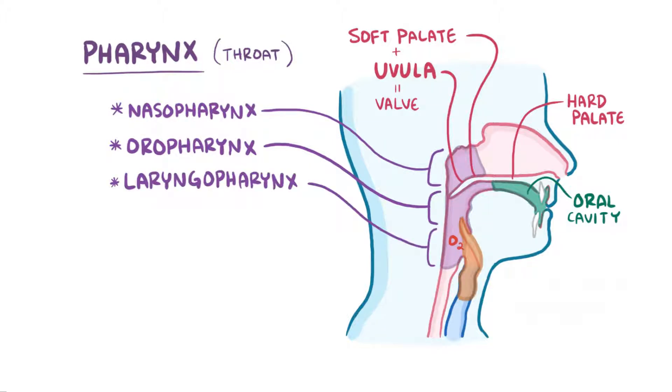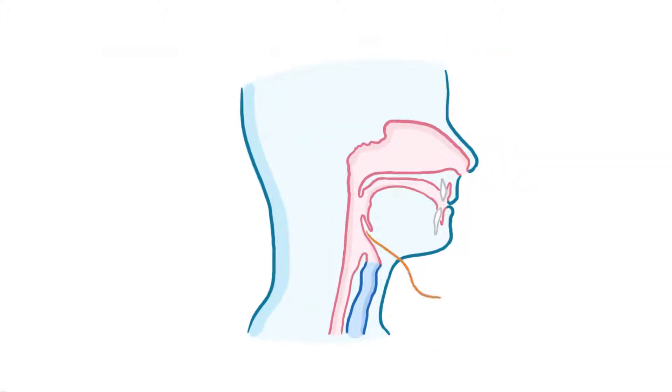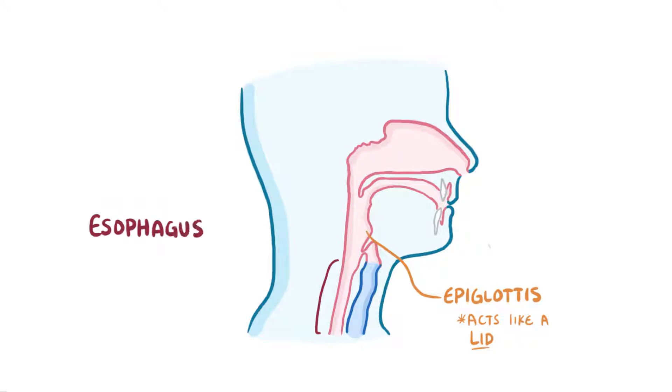Finally, there's the laryngopharynx, the part of the pharynx that's continuous with the larynx, or the voice box. Up to this point, food and air share a common path, but at the top of the larynx sits a spoon-shaped flap of cartilage called the epiglottis, which acts like a lid that seals off the airway when you're eating, so that food can only go one way, down the esophagus and towards the stomach. If anything other than air gets into the larynx, then you have a cough reflex that kicks it right back out.